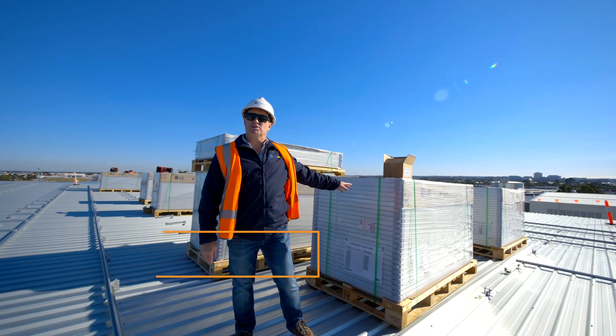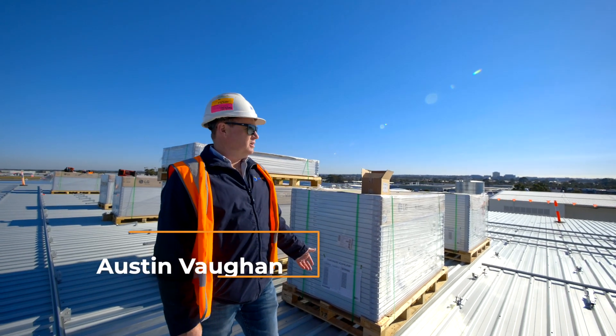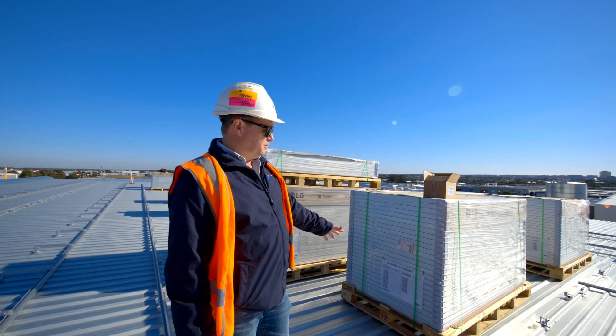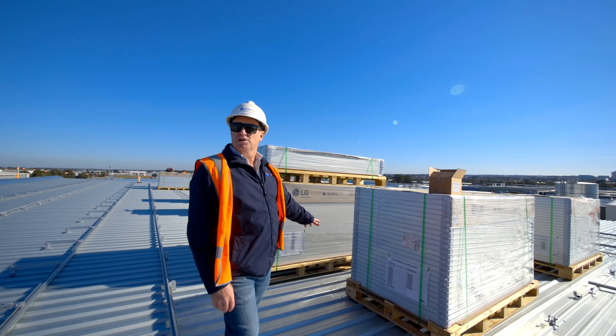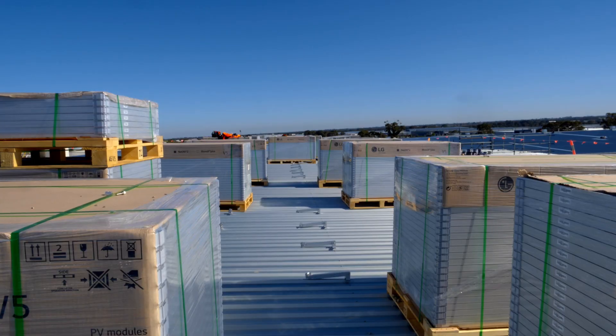Each one of these pallets weighs about 700 kilos. We lift them up with a crane — on this job it was a 120-tonne crane. Before we drop anything onto the roof, we work it out with the structural engineers: where we're going to place them, making sure there are good solid beams below so that we don't have any issues with the roofs.